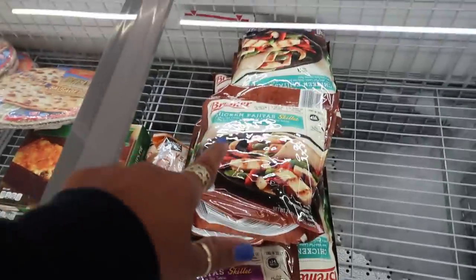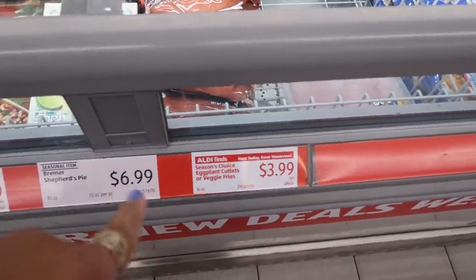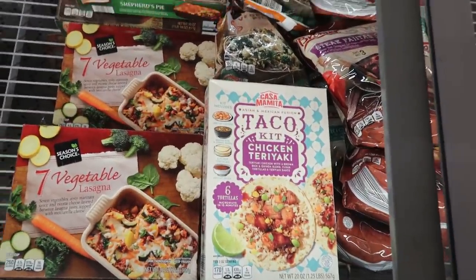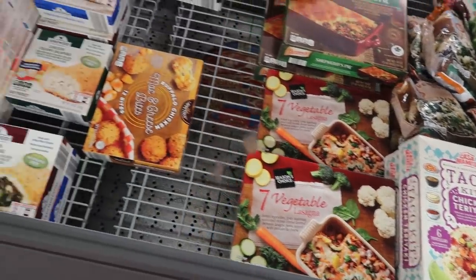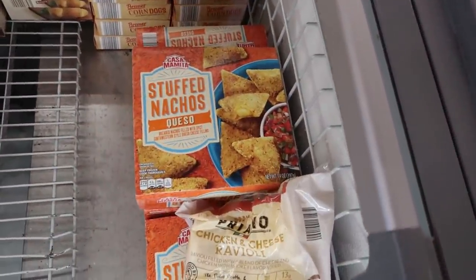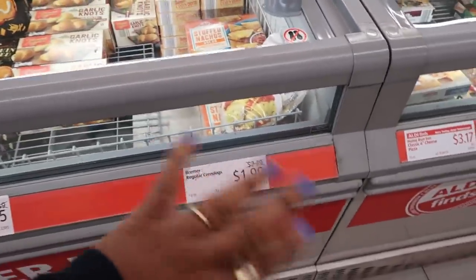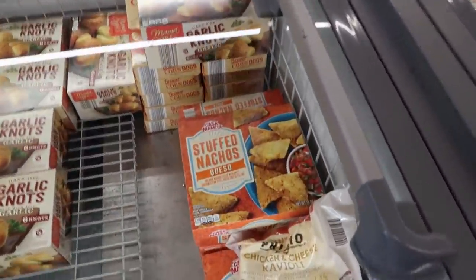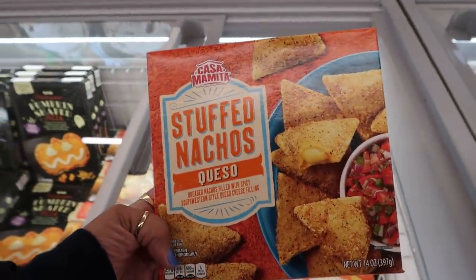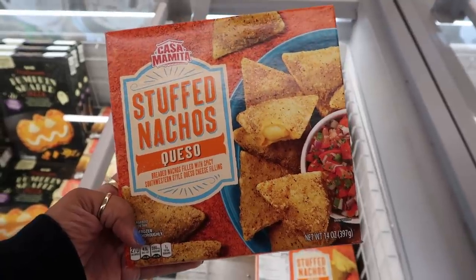Steak fajita bag or chicken fajitas up there — there's no price right here so I can't tell you how much the fajitas are. Some of this stuff doesn't have prices, so if I don't say the prices, that's why, because I usually like to tell you guys how much stuff is. Stuffed nachos — breaded nachos filled with spicy southwestern style queso cheese filling. They look so good with that pico de gallo next to it, and they can go in the air fryer.